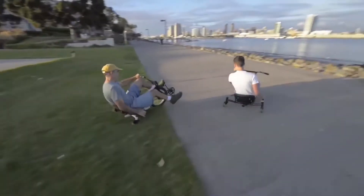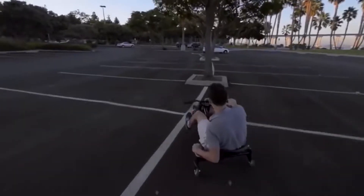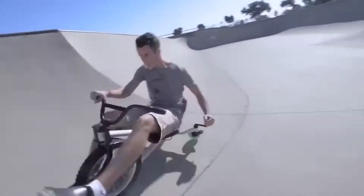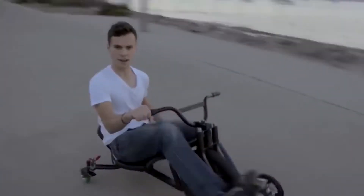The low trike is very low slung and has a handle to control the small rear wheels, which allows you to perform tremendous manoeuvres like sharp turns, controlled drifts, and 360 degree turns on the spot. To brake, you just need to turn the pedals back.